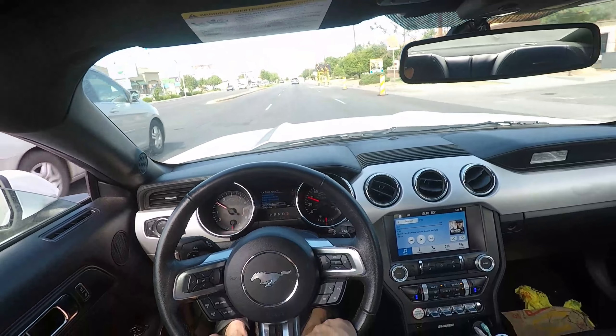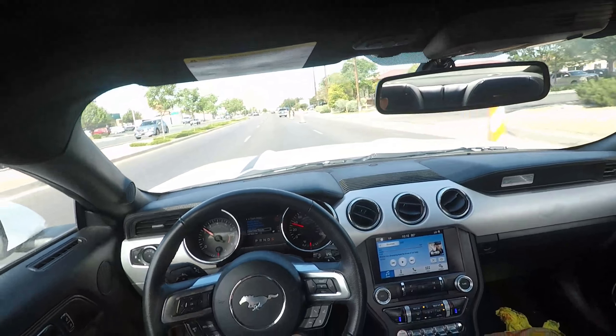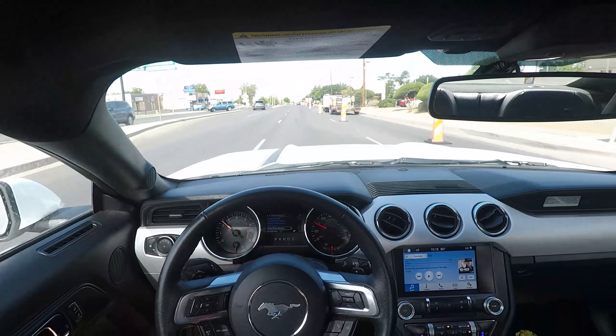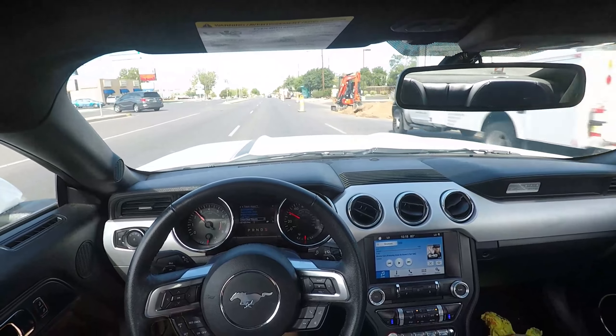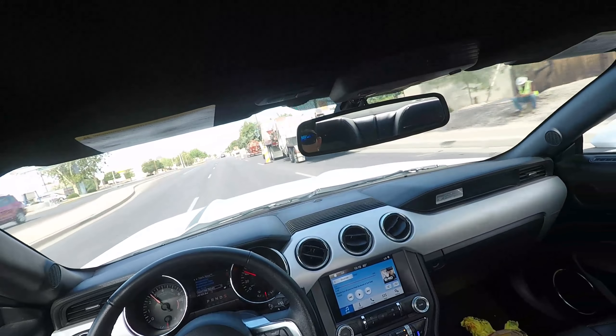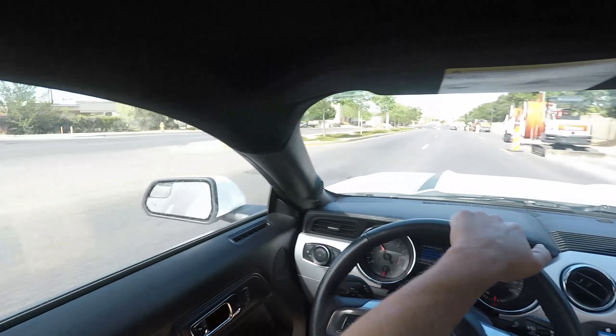Is anybody out there contemplating buying an EcoBoost Mustang? If you are, just shoot me questions in the comments section and I'll answer them and tell you how I feel about whatever you're asking. I've owned the car for a month now and I really am enjoying it.